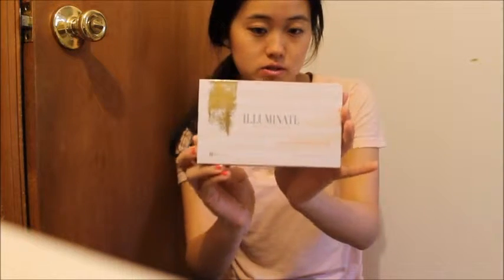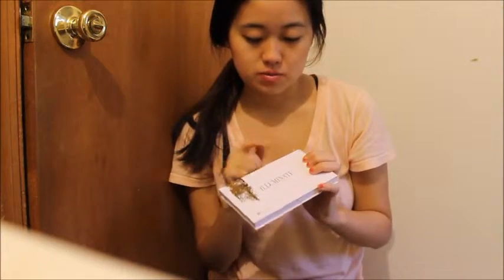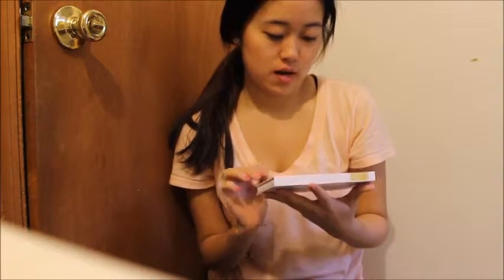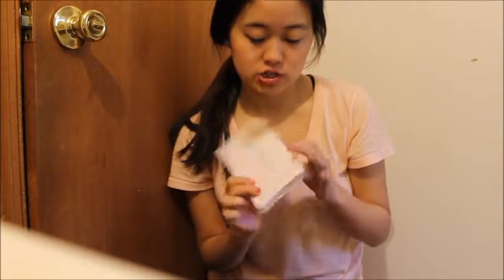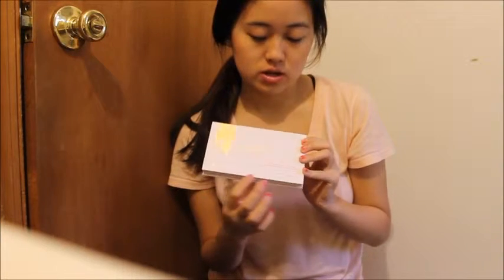Hey guys, so in this video today I'll be reviewing a palette — it's the Illuminate by Ashley Tisdale. Let me show you guys a close-up. When I first saw this palette it was really pretty, like with the pink and white stripes and the gold, because pink and gold are really pretty colors. It's just an overall cute palette. I guess people designed it at BH Cosmetics. There are 12 colors for eyes and cheeks in this collection.